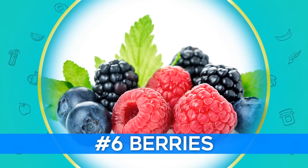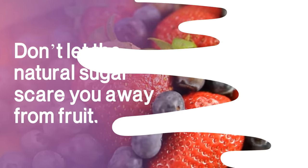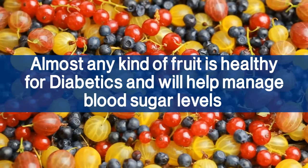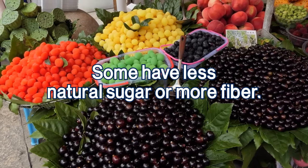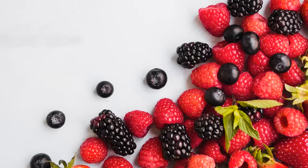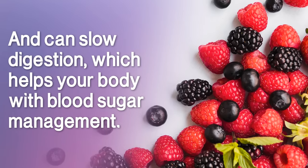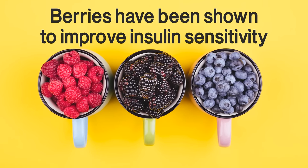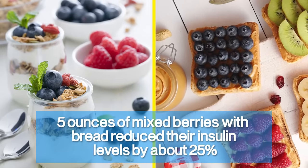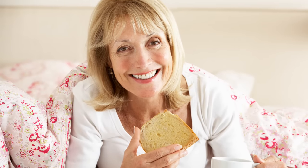Number 6: Berries. Don't let the natural sugar scare you away from fruit. Almost every kind of fruit is healthy for diabetics and will help manage blood sugar levels. While berries contain carbohydrates, their high fiber lowers their net carb amount and can slow digestion, which helps your body with blood sugar management. Berries have been shown to improve insulin sensitivity. A recent study showed that women who ate 5 ounces of mixed berries with bread reduced their insulin levels by about 25% compared to women who ate only bread.